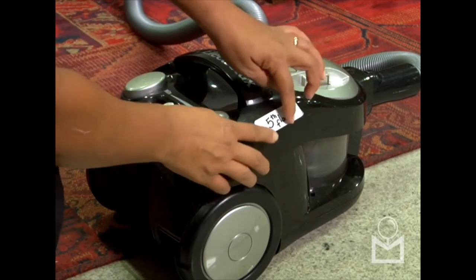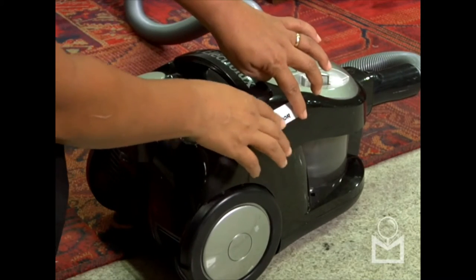Make marks on the vacuums and the carts, indicating the floor on which they are to be used.